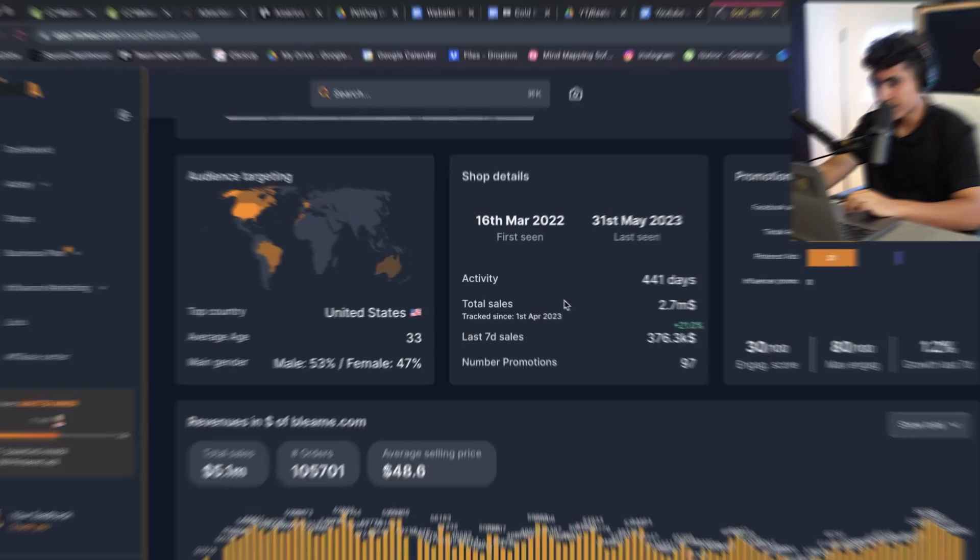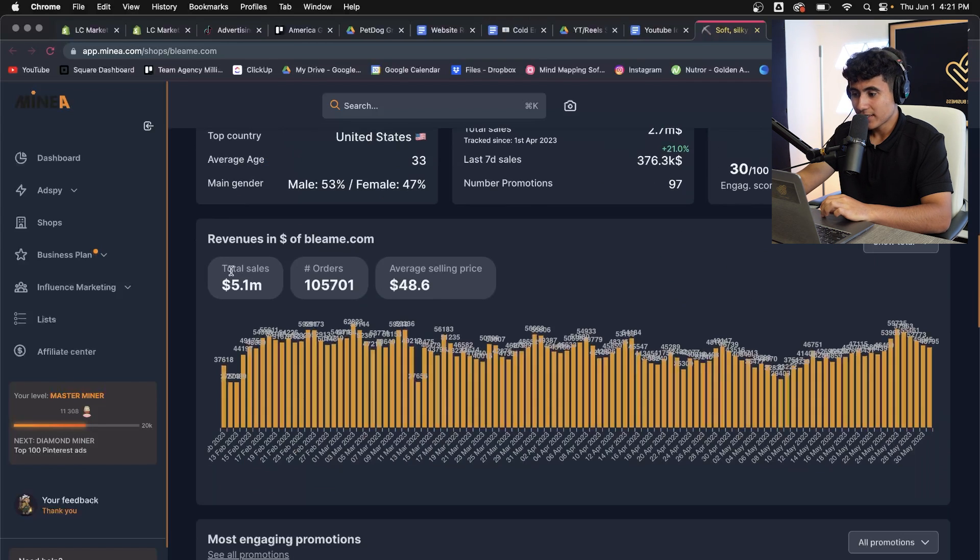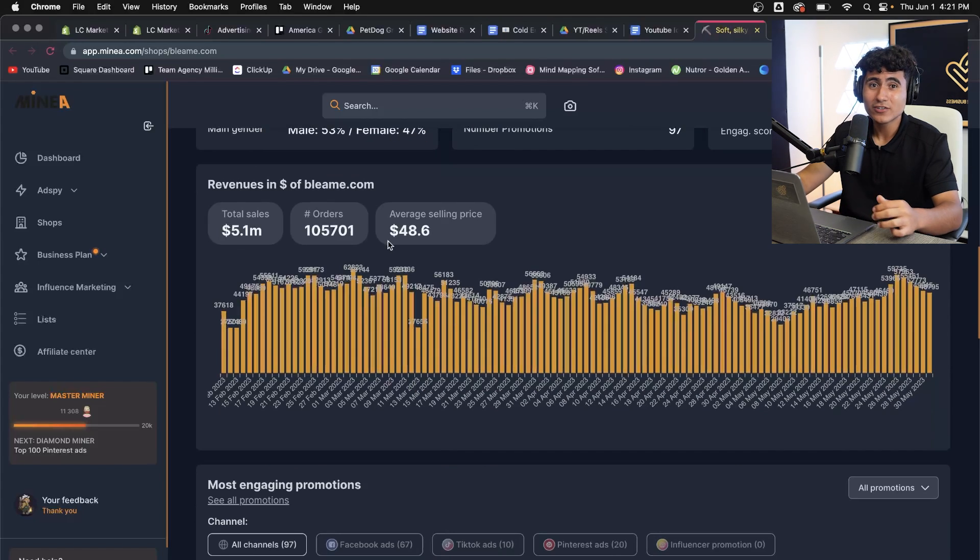This past month they were actually down a little bit, but they usually sell always above $1 million. You can see they market mostly to the United States, and also Canada, Brazil, Australia, and a little bit of Europe. Total sales: $5.1 million. Total orders: 105,000 orders.